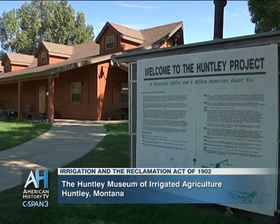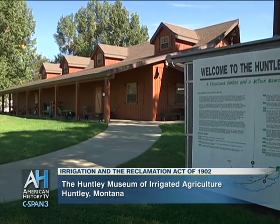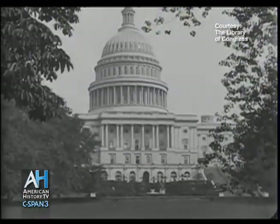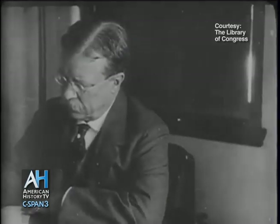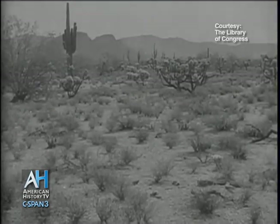We're at the Huntley Project Museum located in Huntley, Montana, which discusses the history of the Huntley Irrigation Project. In 1902, Congress passed the Reclamation Act which allowed lands to be reclaimed — meaning that they were once unusable — and allowed these lands to become useful farming grounds.